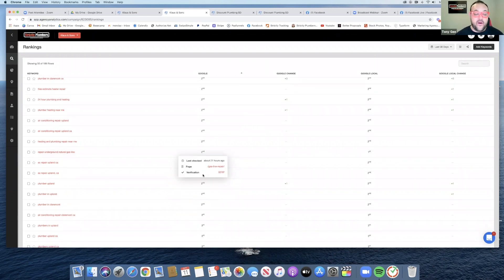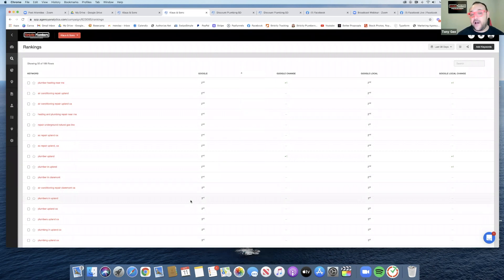We've been working with them for over two years now. Based on the keywords you can see the areas they service — Upland, Claremont, and so on. Top three is really where you want to be, and you're always going to compete for keywords and try to get to the top three. Some take longer than others.